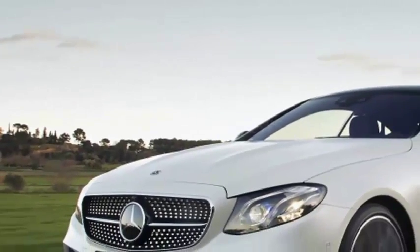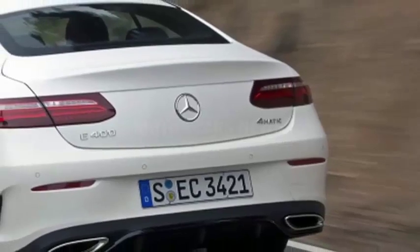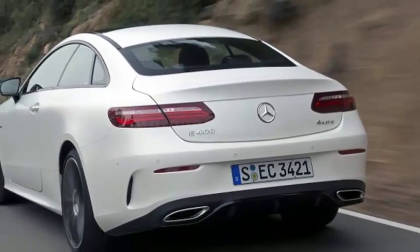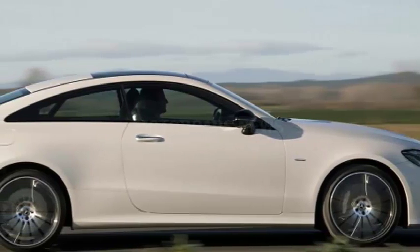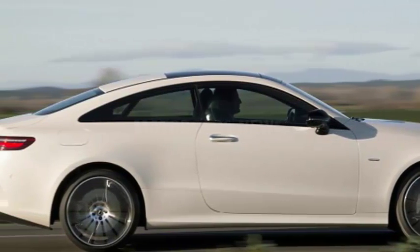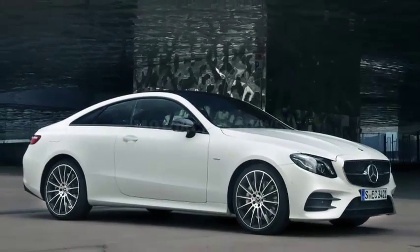There is a certain satisfying symmetry to a 3x3 grid. Think of the solved edge of a Rubik's cube, your Instagram top 9, or the tied-up terminus of a round of tic-tac-toe with your nephew when the board is finally full and you don't have to play anymore. Like the rest of the big German automakers,